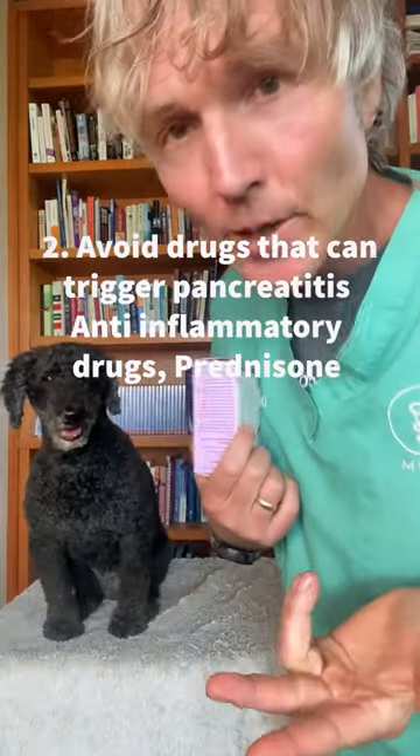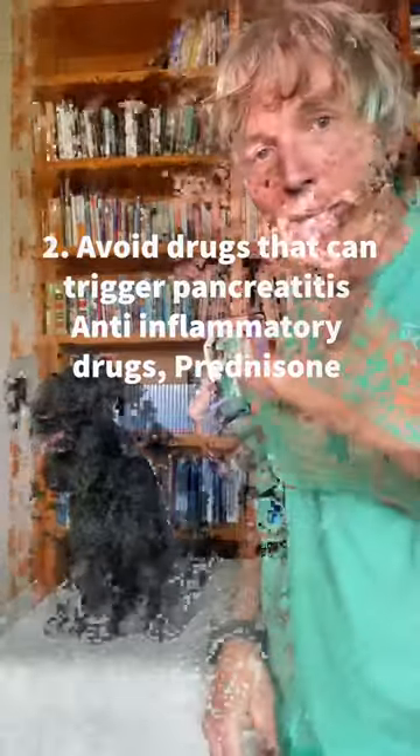Number two: avoid drugs that can trigger pancreatitis. Non-steroidal anti-inflammatory drugs like Metacam can trigger pancreatitis. Prednisone is also a big cause of pancreatitis.